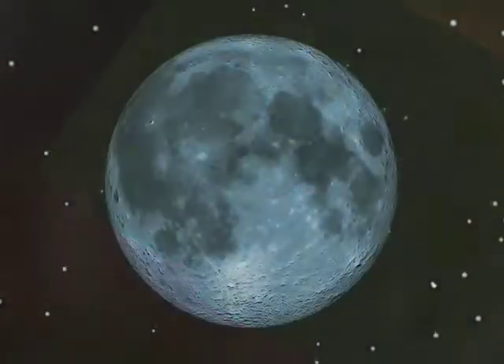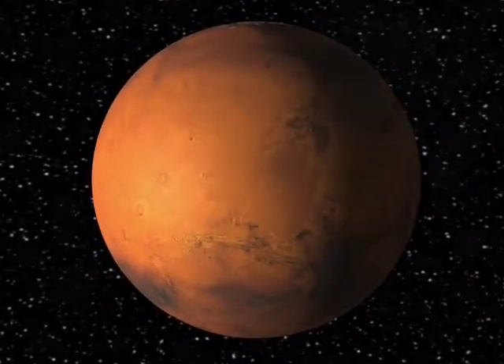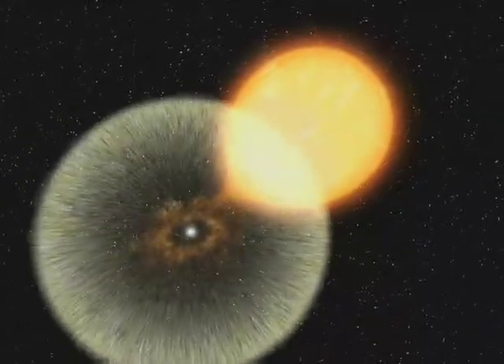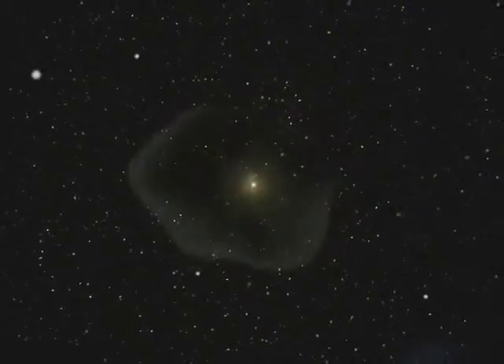Green cheese? A blue moon? The red planet? As we explore new worlds, we learn their true composition, looking at the materials that may hold the key to understanding a planet's origins and life forms.